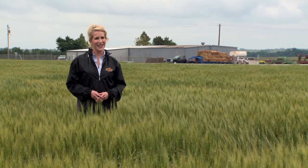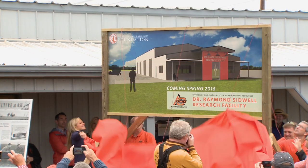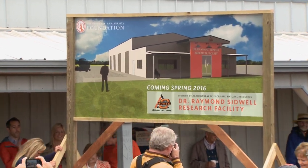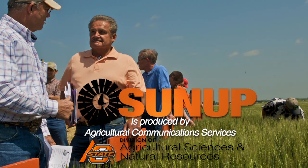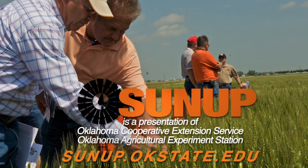From the North Central Research Station at La Homa, I'm Lyndall Stout, and we'll see you next time at SUNUP. We leave you with a few parting shots from La Homa, where construction will soon begin on a new research facility honoring the life's work of the late Raymond Sidwell, who managed the research station in the heart of Oklahoma wheat country from June of 1980 until his passing in December of 2013.